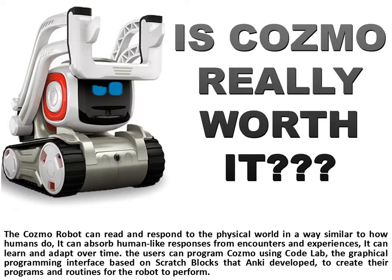The Cosmo Robot can read and respond to the physical world in a way similar to how humans do. It can absorb human-like responses from encounters and experiences, and it can learn and adapt over time. Users can program Cosmo using Code Lab, the graphical programming interface based on scratch blocks that Anki developed, to create their own programs and routines for the robot to perform.